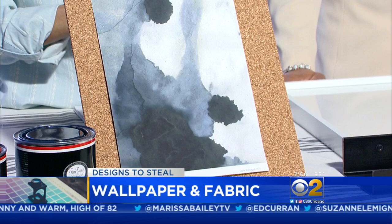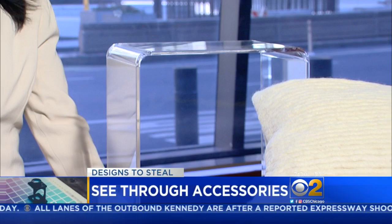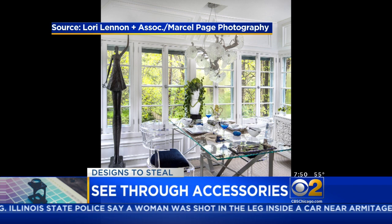See-through furniture is something that's really interesting right now. This is actually the Peekaboo nesting table from CB2 — it's one of three tables that come together. Acrylic lucite furniture is really popular and we see it in a few rooms at the show house. The transparent surface doesn't take up a lot of visual real estate in a space, but it's very cool and sleek — a little bit goes a long way.